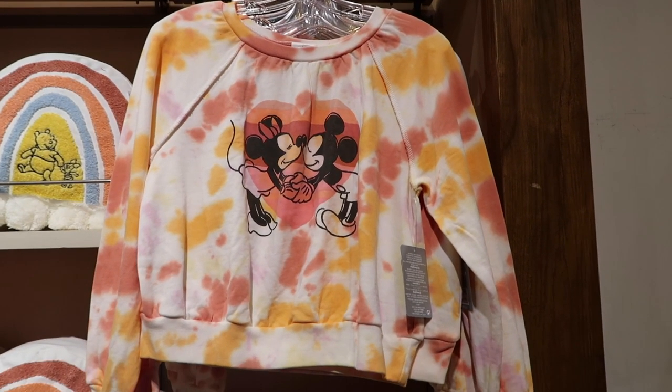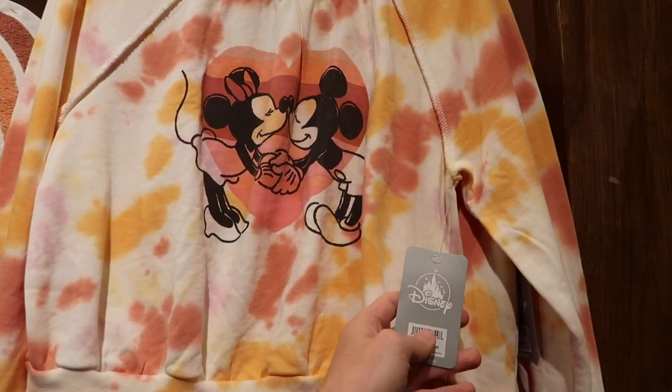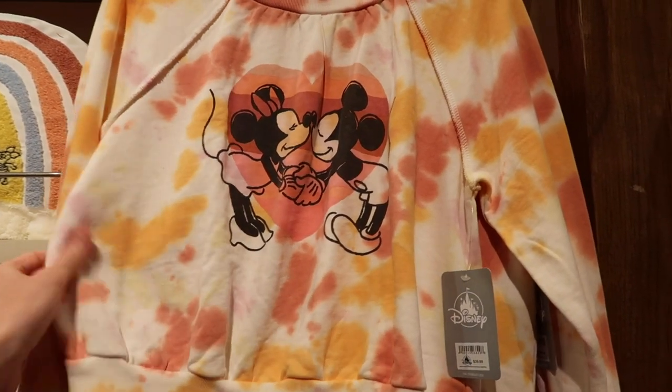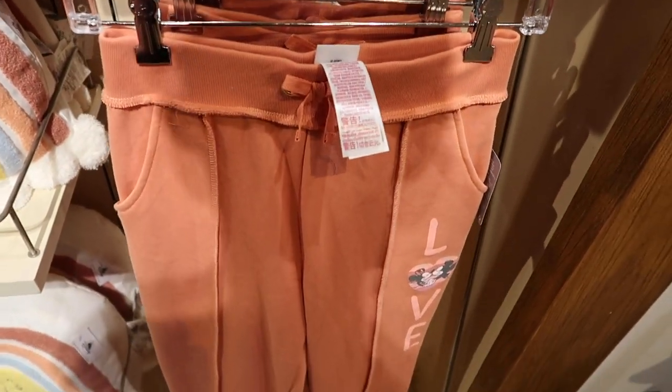Over to the left they have another kind of sweater here too — it's similar colors to the one we saw originally but this one has Mickey and Minnie, which is really cute. $39.99 for this as well, and it almost looks like a crop top sweater. They have sweatpants to match it too — it says 'Love' on there and you've got Mickey and Minnie. These are $29.99, so a little cheaper than the sweatpants we saw earlier.